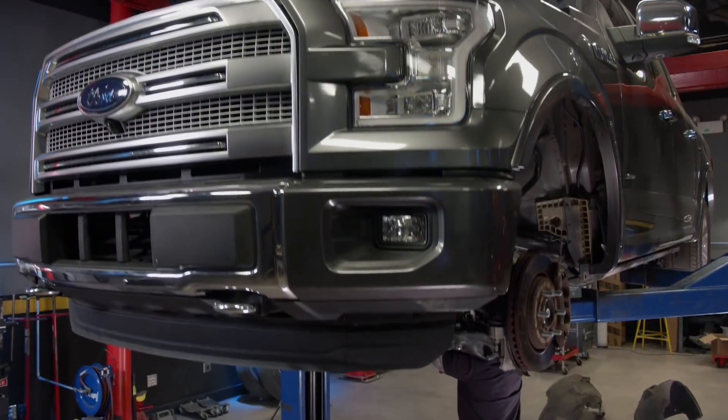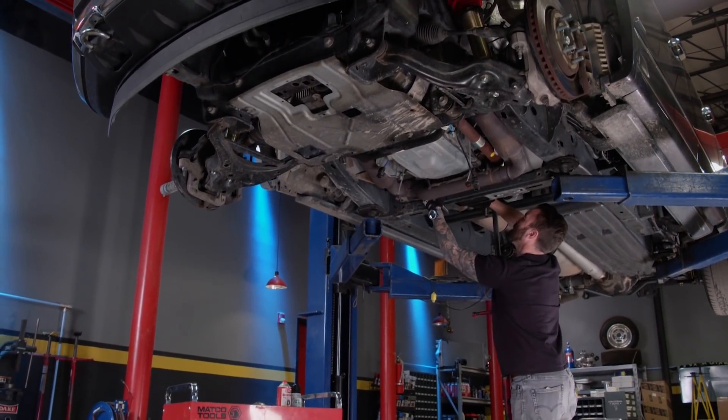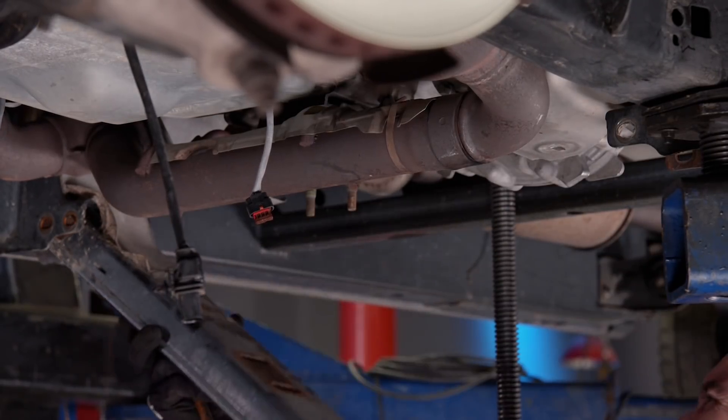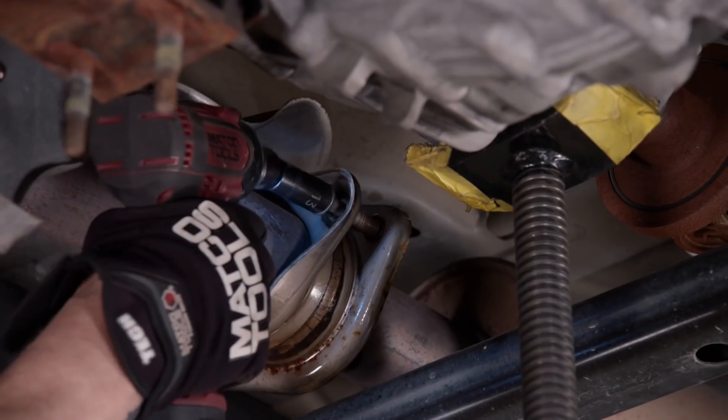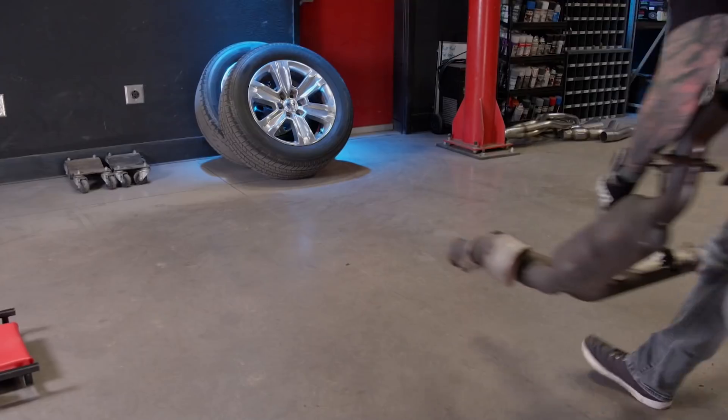Back on the old Ford — the last thing we've got to do for disassembly is yank off this exhaust. It turns out I may have just enough budget to even replace the downpipes. After that cross member is out, looks like the rest of this is going to the scrapyard.